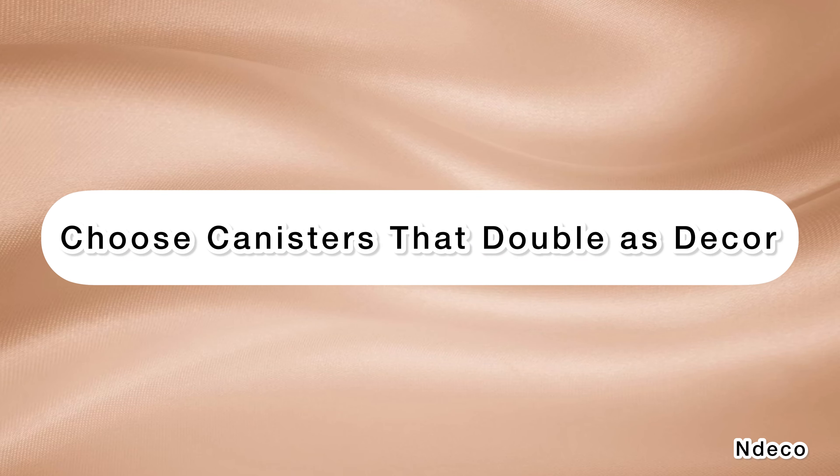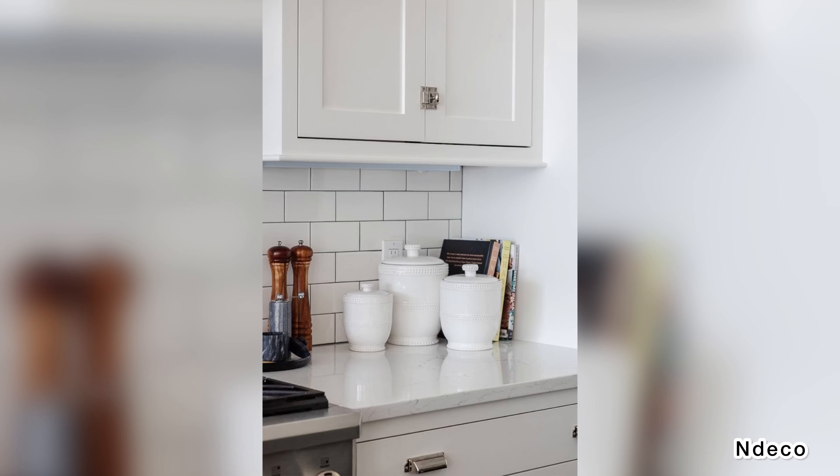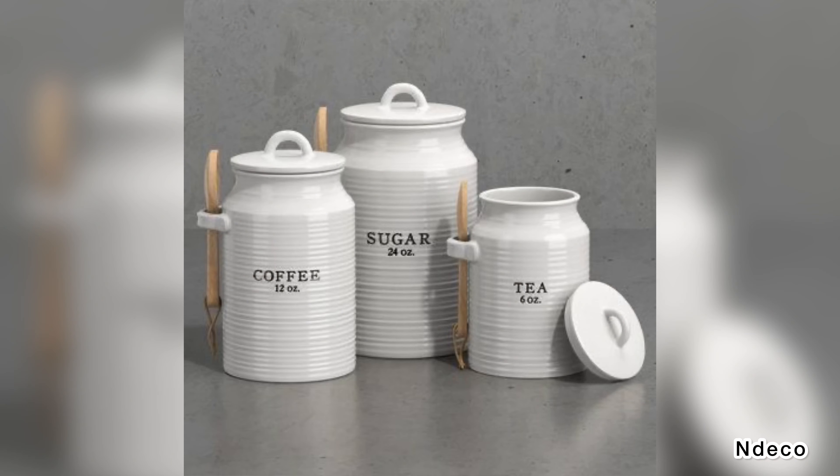Choose canisters that double as decor. One way to keep basic dry products organized is to pick canisters you love to look at. Implement a design that will function in an organizational capacity but also act as decor for your kitchen. That way, you don't have to take up space with supplemental decor.